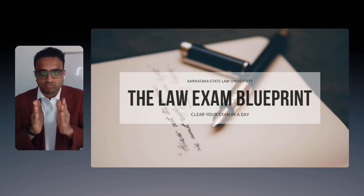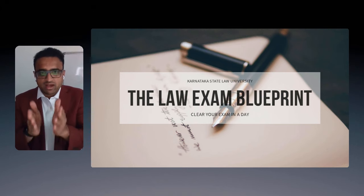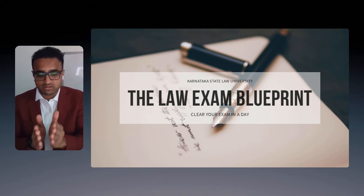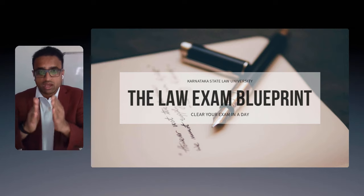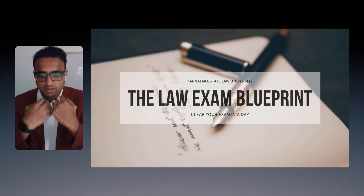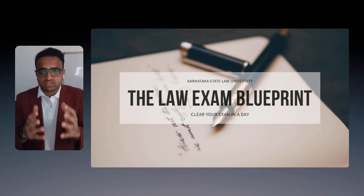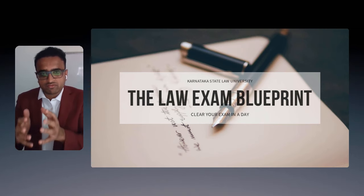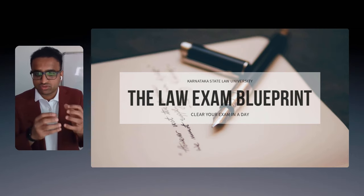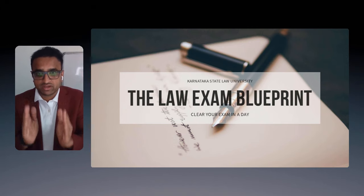Here I have come up with a simple formula for all you aspirants who want to become an advocate but have no time or very little time to prepare for law exams with a humongous syllabus. I have tried and tested methodologies applied on myself — an approved methodology which helped my friends, relations, and relatives to clear exams in a very short period of time.